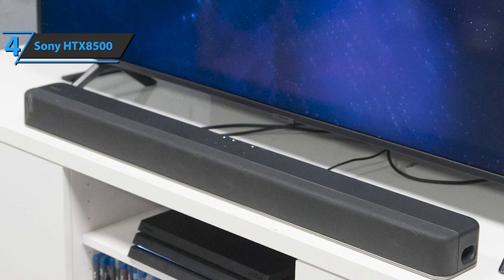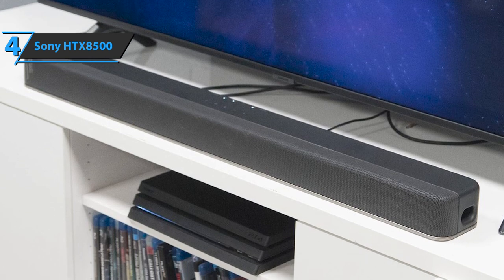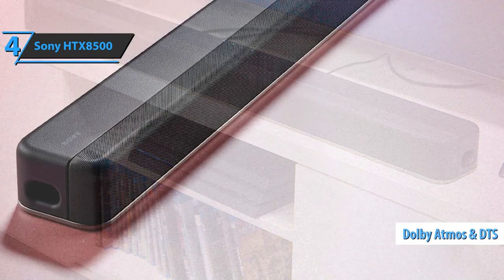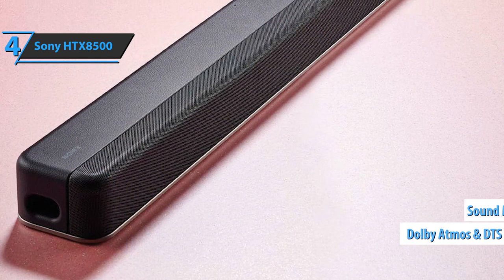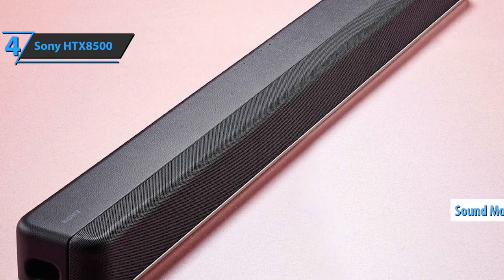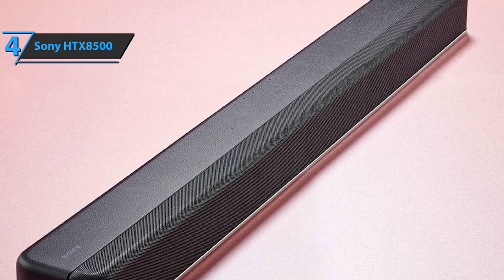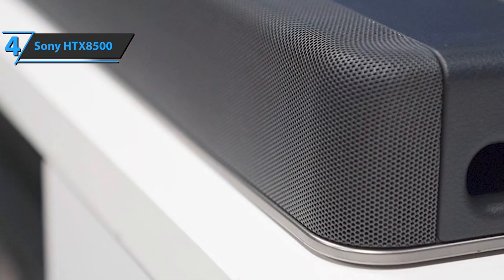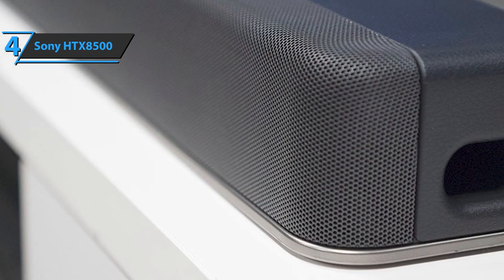At the top are touch-sensitive buttons for power, input selection, volume, and Bluetooth pairing. Codec support covers both Dolby Atmos and DTS. Also included in the mix are different sound modes: standard, automatic sound, cinema, music, news, sports, and games. We must point out that the music and the movie options deliver the right tone. The game mode is also interesting because it was perfected with the help of the Sony PlayStation Group.